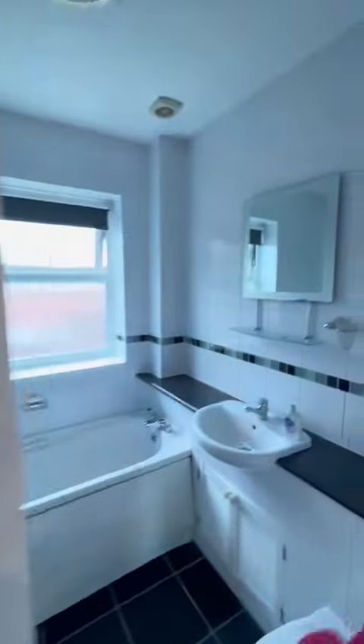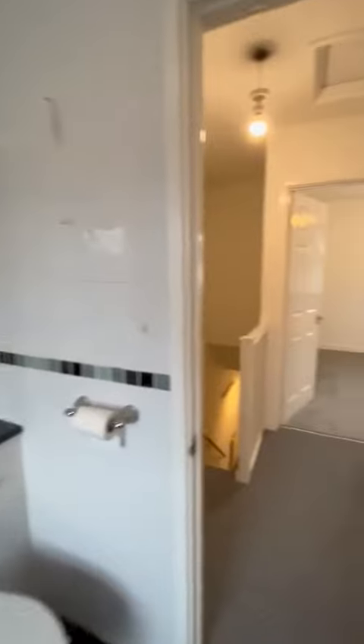We've got the landing, and then on the right here we have the bathroom, and then into bedroom number one — this is the smaller of the two bedrooms.